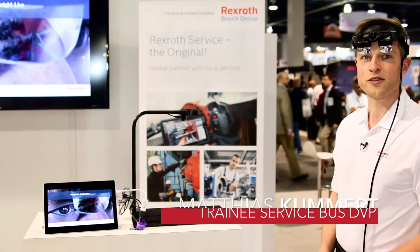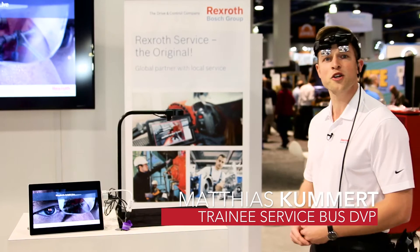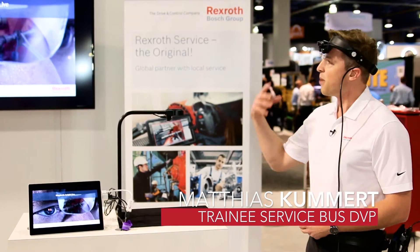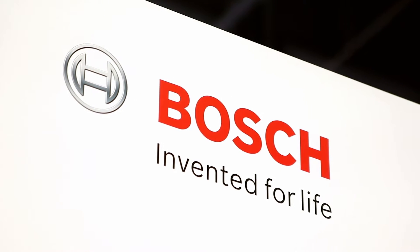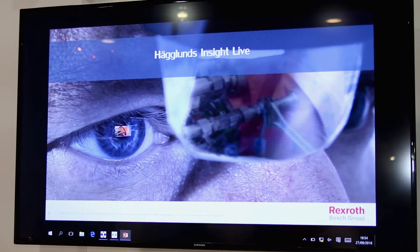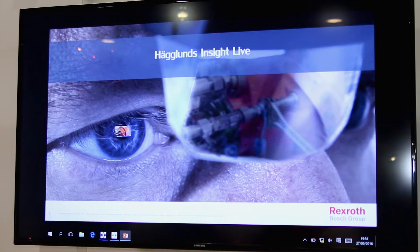Welcome to the Bosch Rexroth booth. Today I would like to show you one of our new service solutions, part of Rexroth's Inside Life. Here we have a new augmented reality service solution.